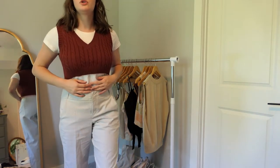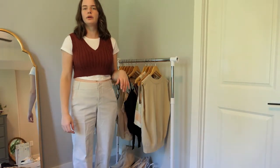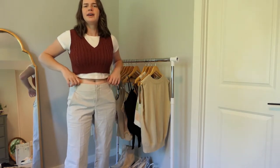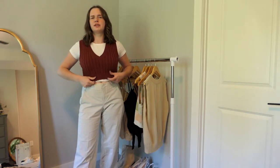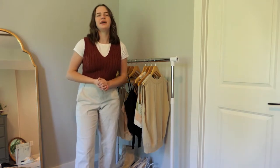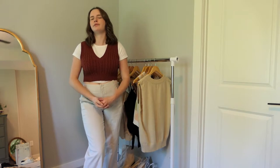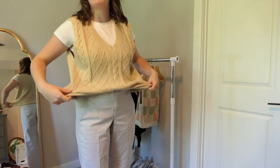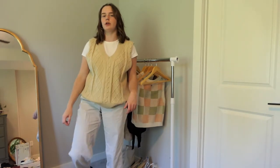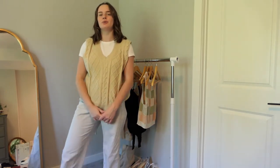This next sweater vest is also super pretty — I love the knit details and the color is perfect — but it has a weird fit on me. The neckline feels awkward and every time I wear it I have to readjust and pull it down because it rides up, so I'm going to get rid of this one. I wish it was a bit longer and a bigger size. The last sweater vest is a baggier one with a knit pattern — I really like the baggy style and I'm definitely keeping it.